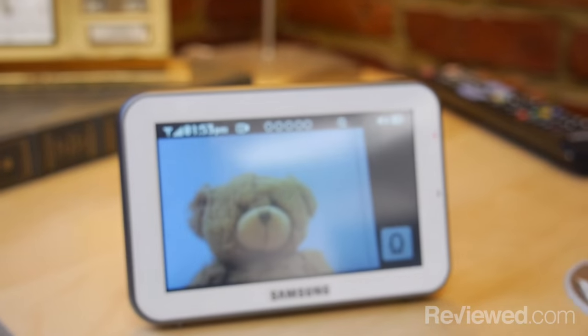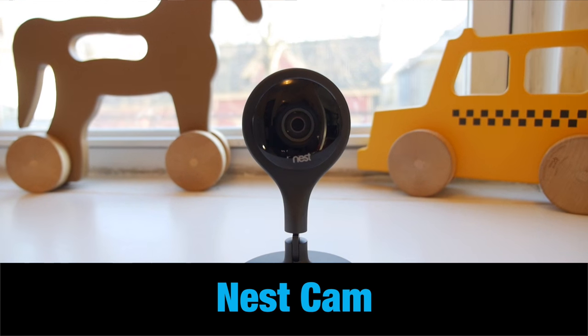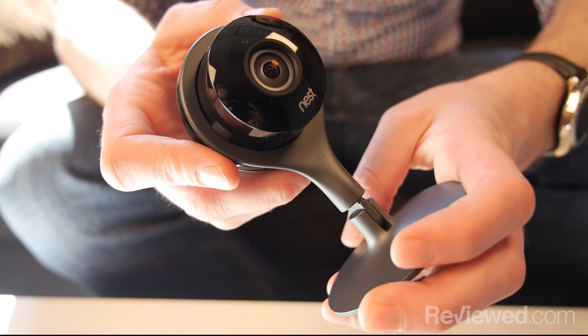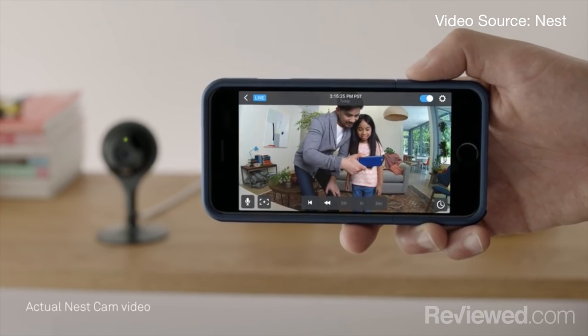The one thing all the baby monitors have in common is they come with these parent units — that's how they work. They stream the video straight to that, which is great because you're not relying on a home network or anything like that. But if you have a strong wifi network and you're a little more tech savvy, we do recommend the Nest Cam. You'll notice this doesn't have a parent unit — instead, it streams video over the internet to a smartphone, a tablet, or a laptop.